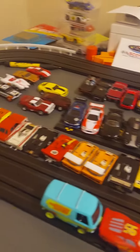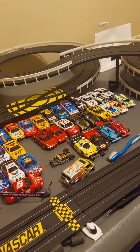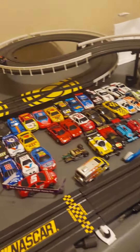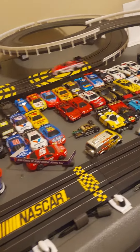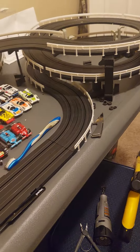These are supposed to be dragsters, which are meant to just go straight. They do have speed — made by Autoworld. These have four gears; that's revving up just a little.